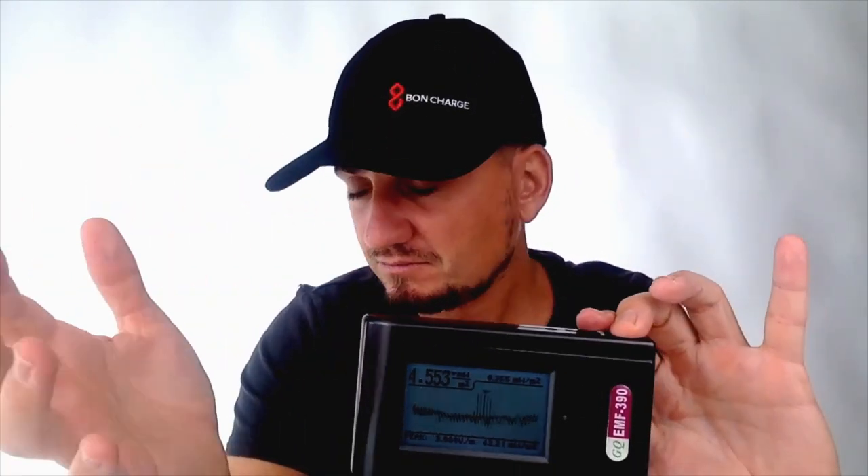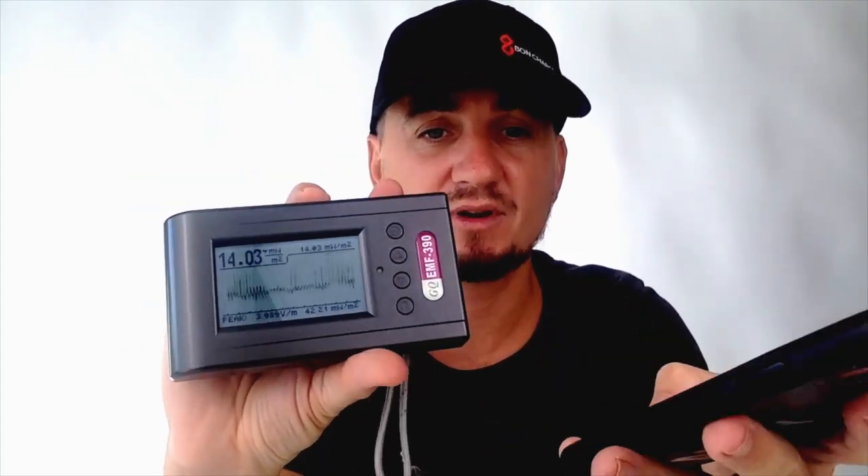Radio frequency radiation encompasses Wi-Fi, 4G, 5G, Bluetooth — those kinds of things. Just horrible numbers there, as you saw it fluctuate up and down. I put my cell phone there and we're up at 174 milliwatts per meter squared, which is huge numbers.